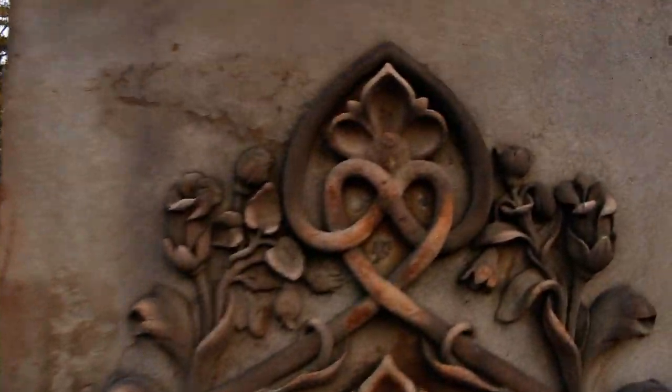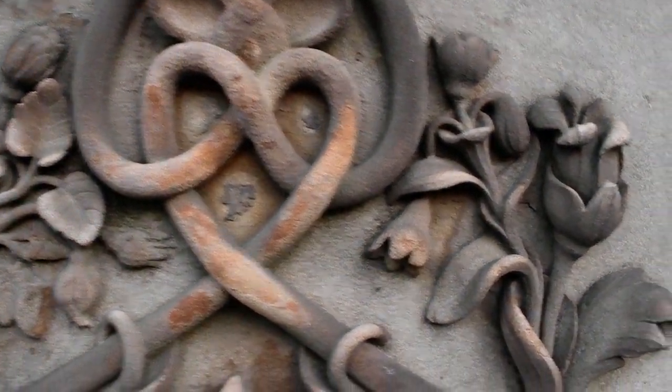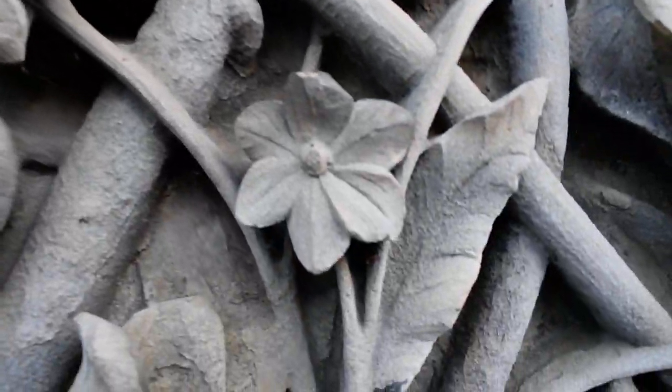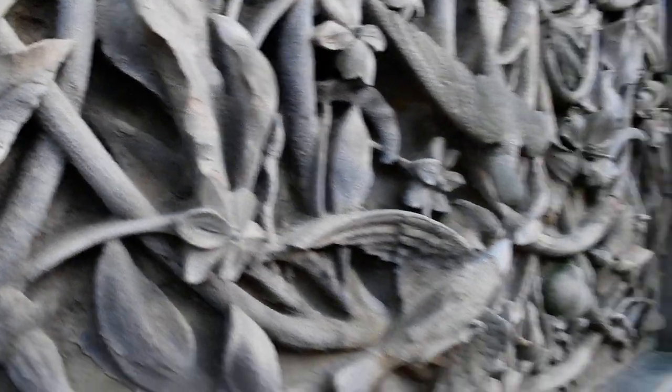Now look at some of the textures of the Central Park Bethesda Fountain Walkway, which is the 72nd Street area of I Love New York.